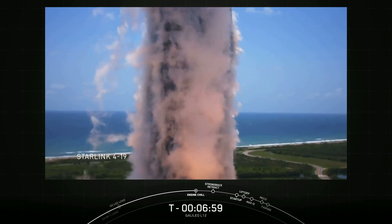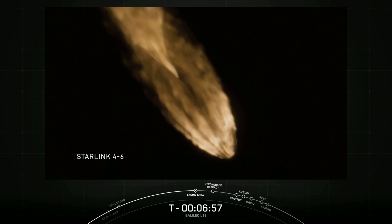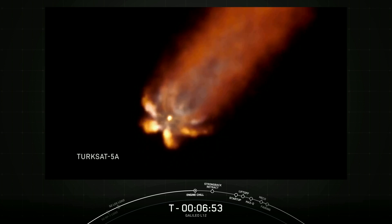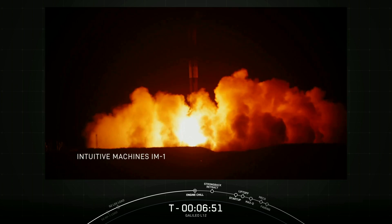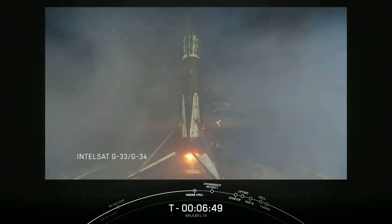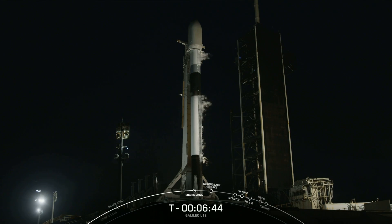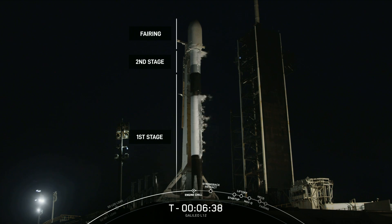It's broken the world record for orbital flight turnaround twice. It's launched the first successful American lunar lander since 1972, and so much more. In total, this Falcon has delivered 228 metric tons to Earth orbit and beyond. Congratulations to the entire SpaceX team for your part in enabling the science, research, connectivity, and exploration this single Falcon 9 has helped deliver.